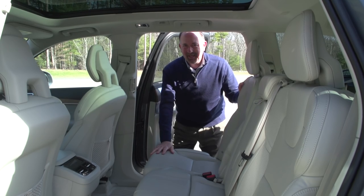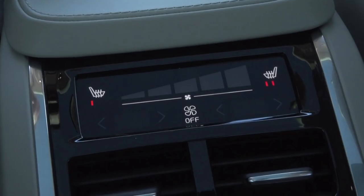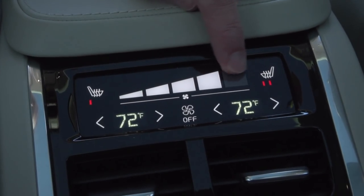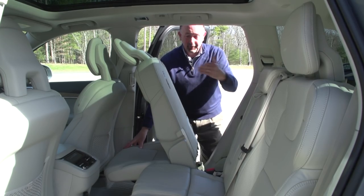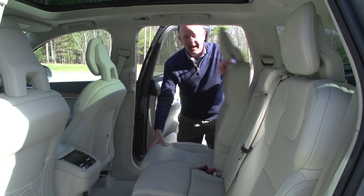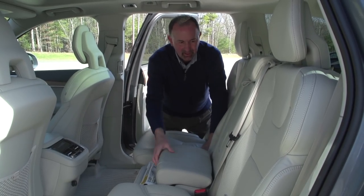It's a very luxurious ride back here for those in the second row — plenty of leg room, as you can see. Heated second row seats with their own climate controls. These seats fold forward very easily for access to the third row on both sides. And in the middle, you even have a little booster seat for a youngster.